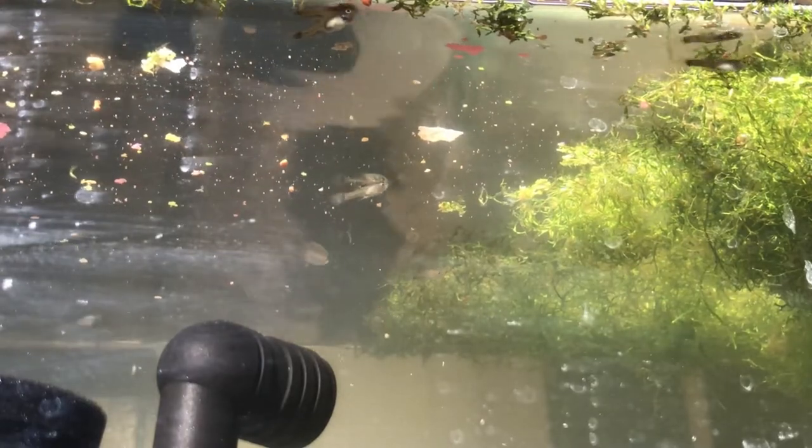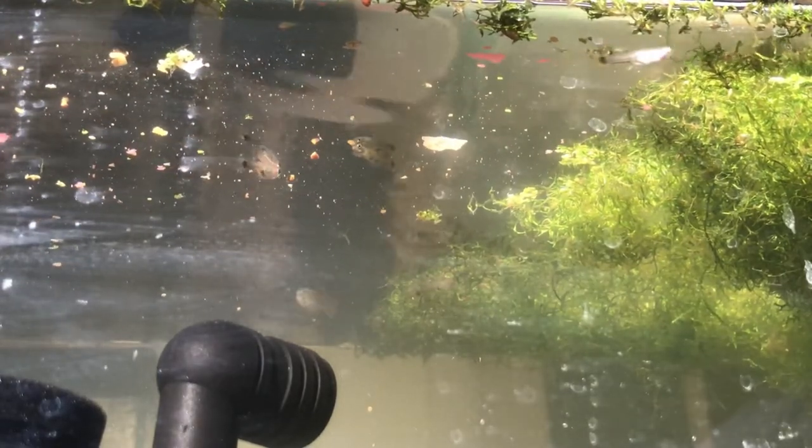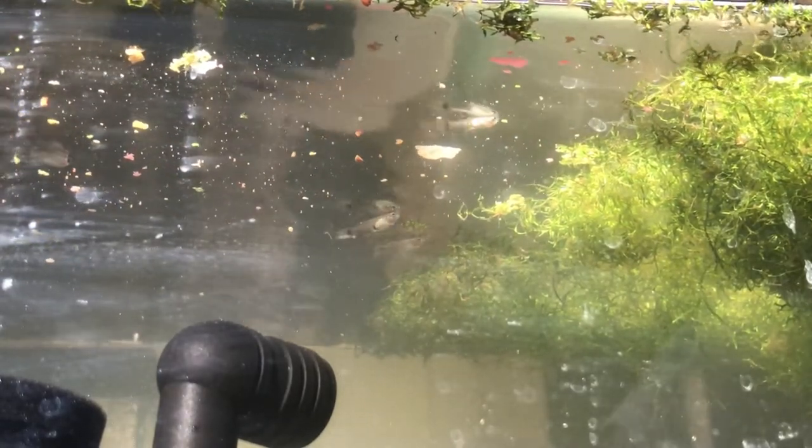On the other side of the intro you will see the unboxing, and then after that the review and the update on the fish. Stay tuned, I'll see you on the other side.